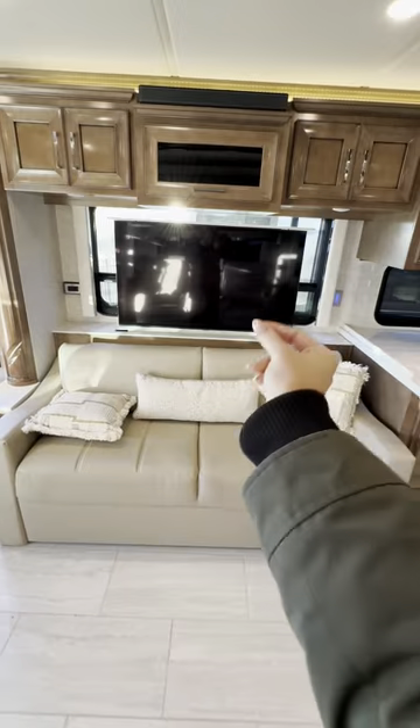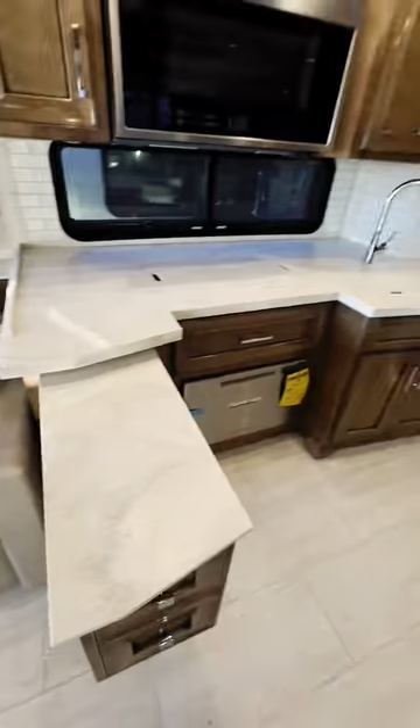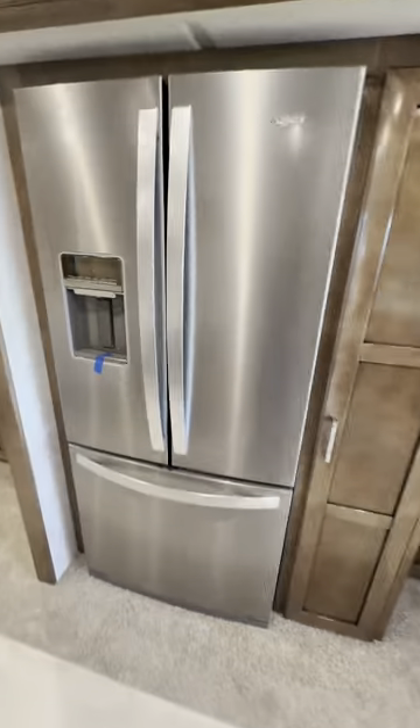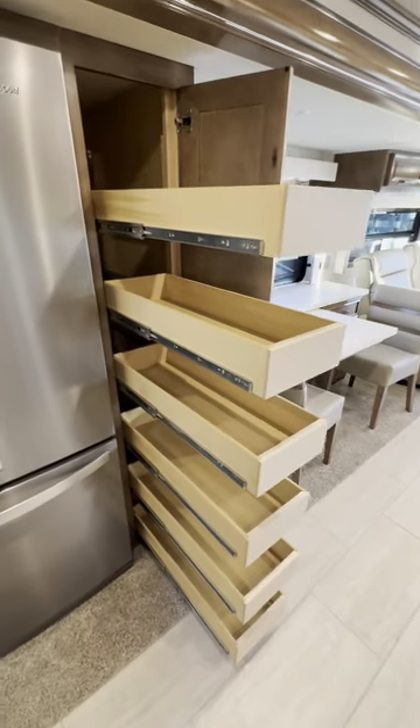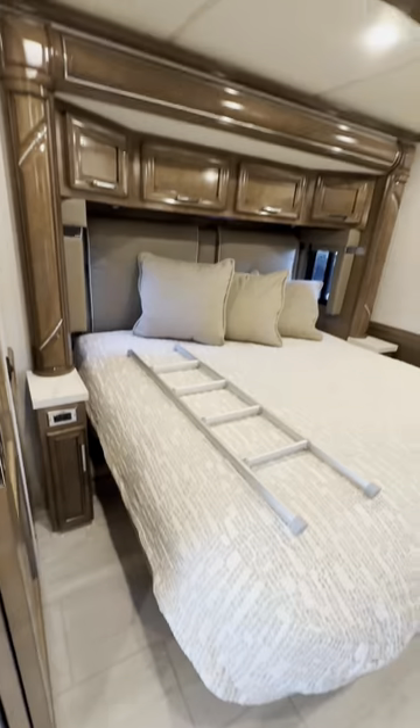You also just saw the drop-down bunk bed — this is a new option for Ventana in 2024. In the kitchen, you'll see beautiful solid surface countertops and maple glazed hardwood cabinets with soft-close drawers. You have all the features that you need for living on the road, like a residential refrigerator, tons of storage, an induction cooktop, and even a dishwasher.